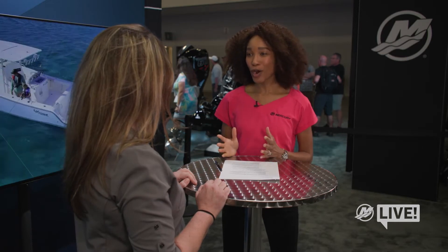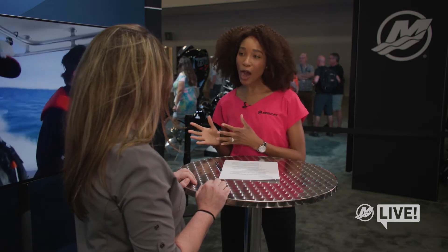Hi again, this is Kamala Kay McKenzie and you're watching Mercury Live. We are here at the Miami International Boat Show, and today I am speaking with Laura Fleischman. We're going to be talking about repower. Laura, in today's boating market, what exactly is repowering and why is it a good option for many boaters?